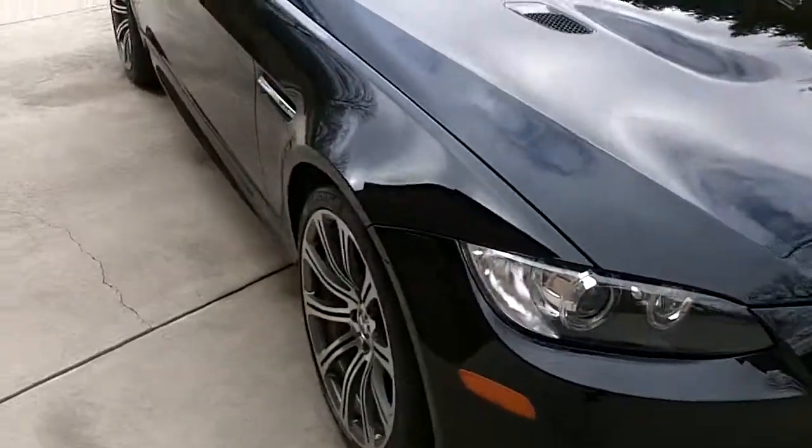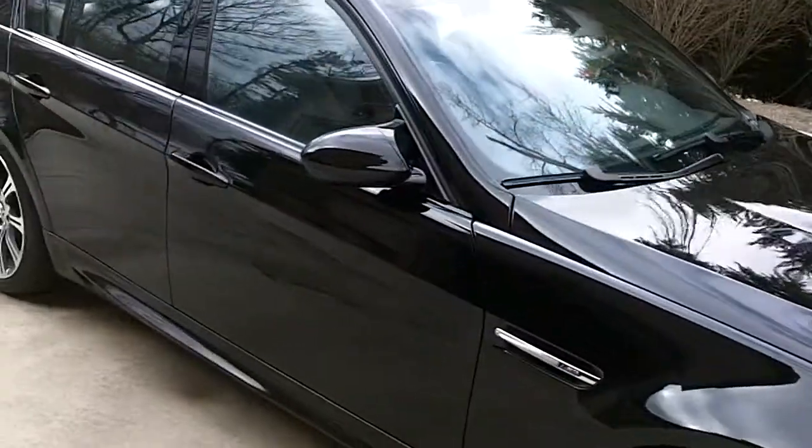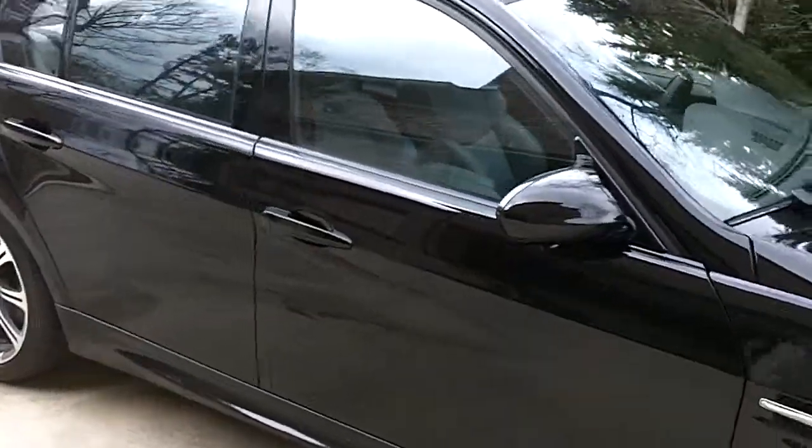Black on black — well, actually the interior is grey. It's a beautiful vehicle.